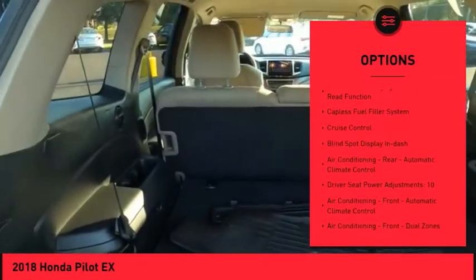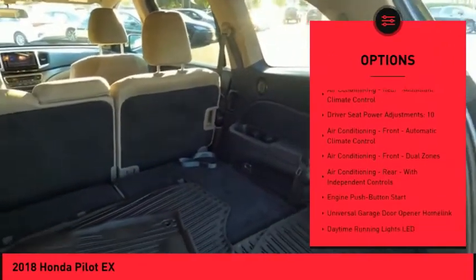Traction control. Stability control. Fog lights. Braking assist. Power brakes.